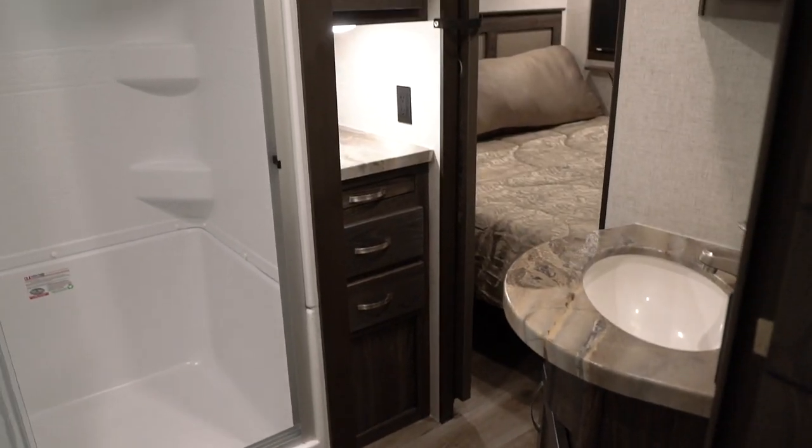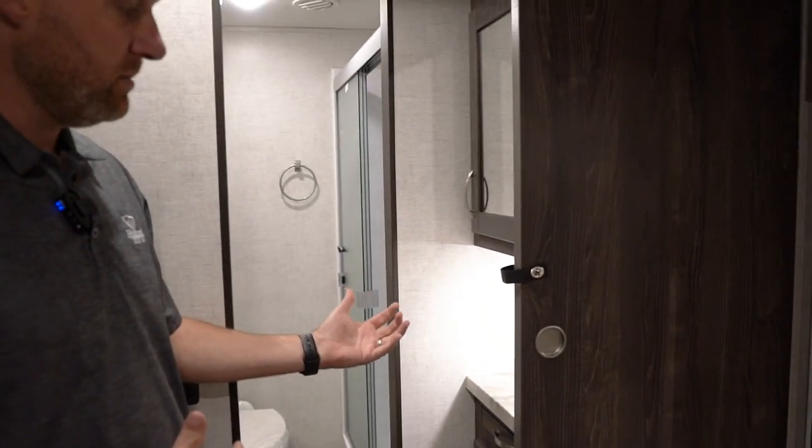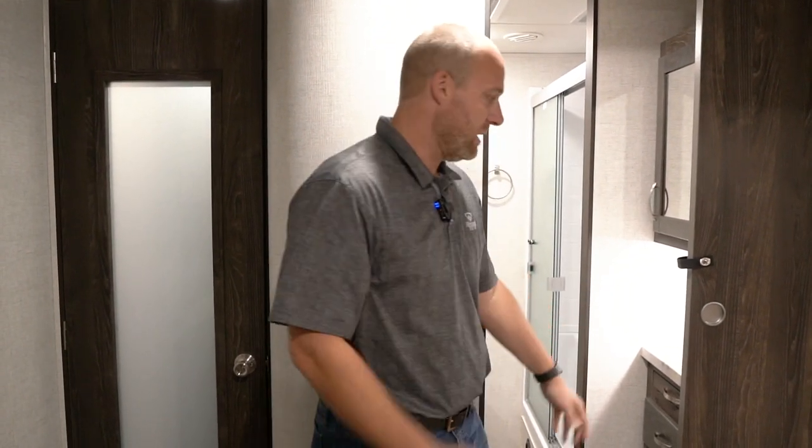We also have a washer and dryer hookup cabinet, just like you get in a big fifth wheel — a stackable washer and dryer hookup, which could also be used as an extra cabinet or closet if you're not going to use a washer and dryer. We have two entrances into the bathroom — one from the bedroom area, which is great, because if you have guests staying out in the back and you need to get up in the middle of the night, you don't have to bother them or walk outside to get to your bathroom.